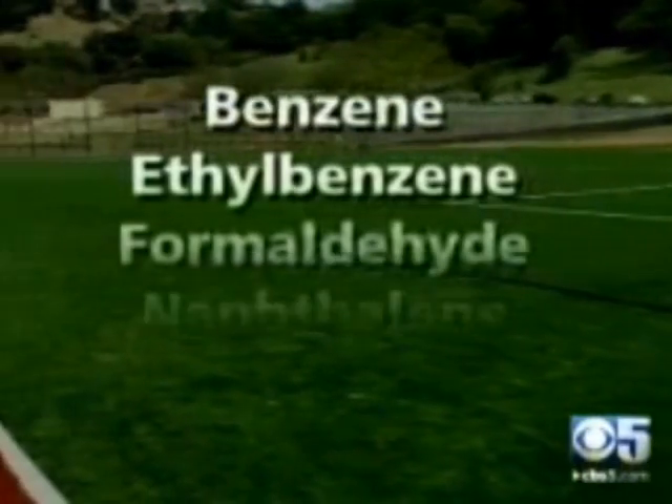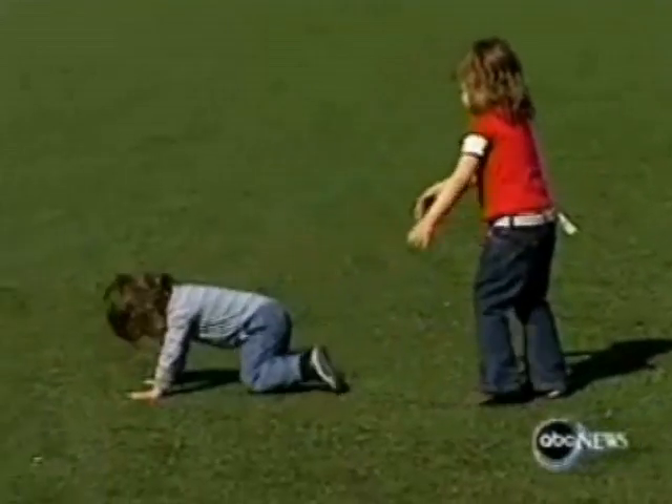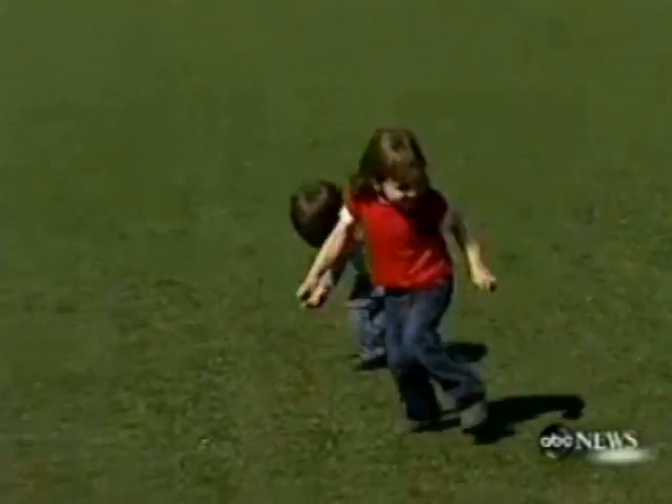Chemicals like benzene, ethylbenzene, formaldehyde, naphthalene, and styrene. And that's not all. The field breaks down and creates a fine dust. That dust can be inhaled and ingested. People use the fields, their hands get dirty, their face gets dirty — they wipe their hands and their mouths.